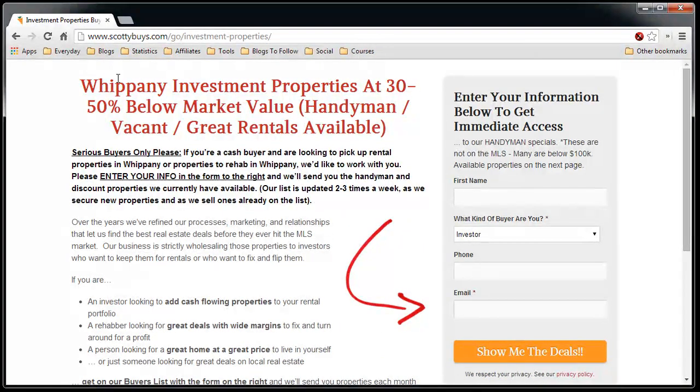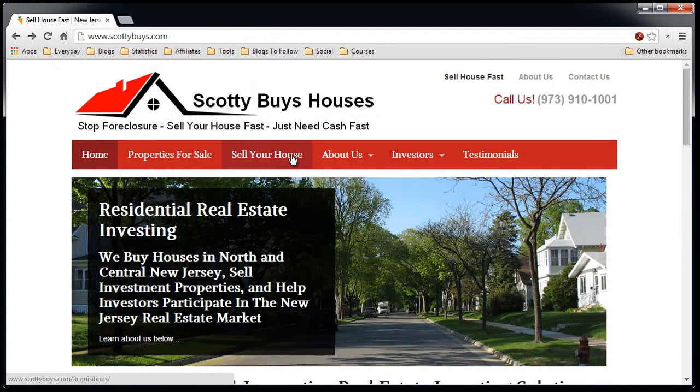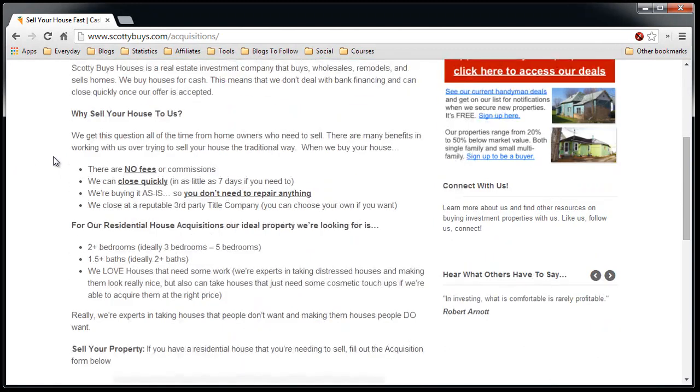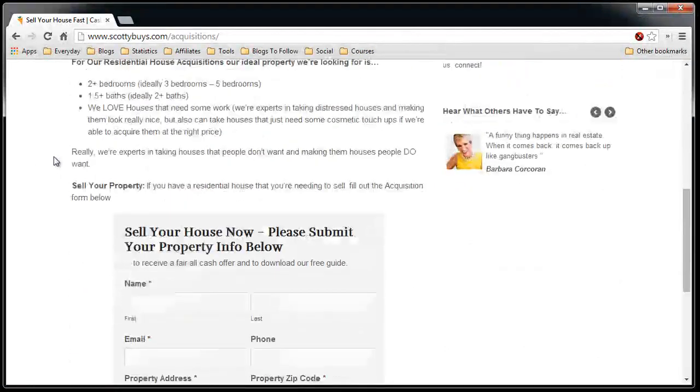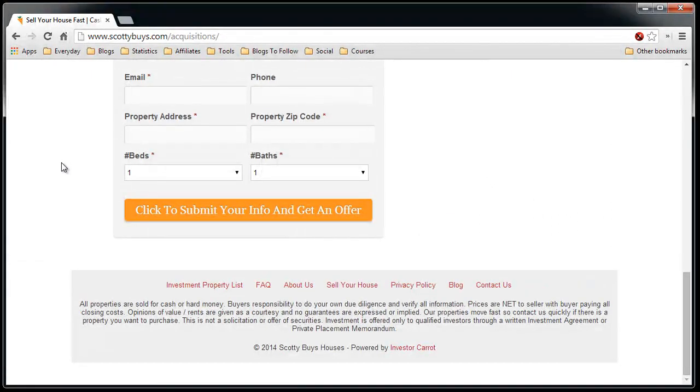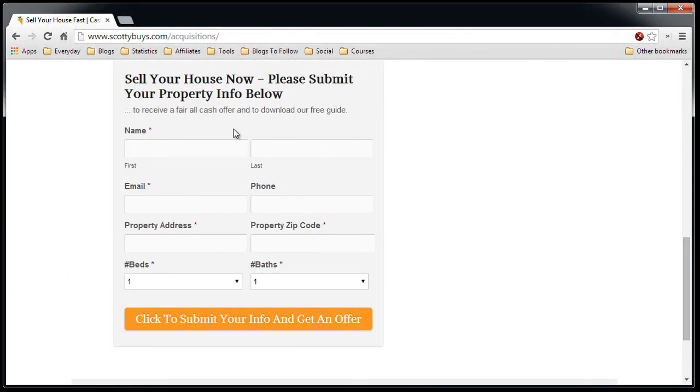Let's go back to the home page. Now, 'Sell Your House' — this is for motivated sellers. It explains the process and what I'm looking for, and it has a contact form. They fill out this contact form, and they'll be sent to another contact form that asks for more information. I'll get notified when both forms are filled out, or one or the other.